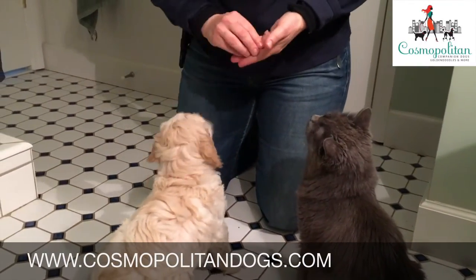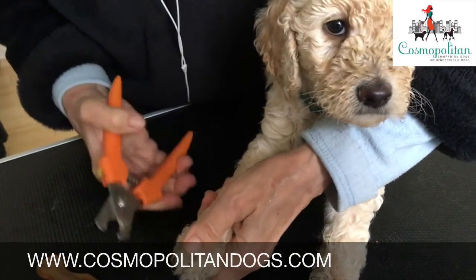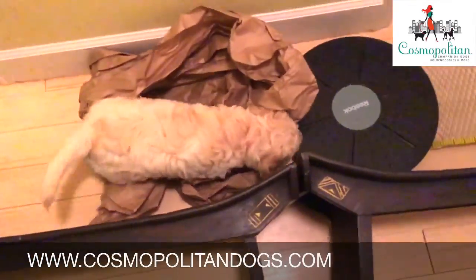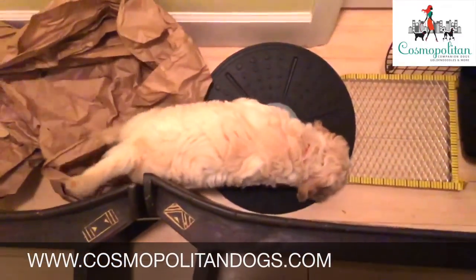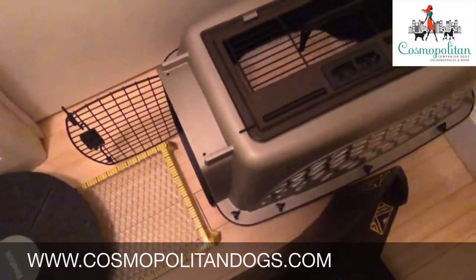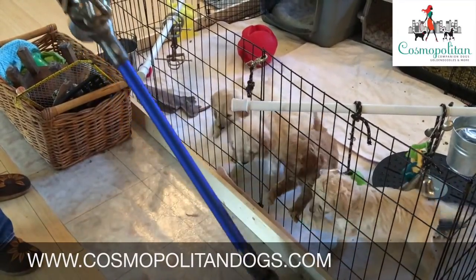Our enhanced enrichment program is scientifically designed to take advantage of each stage of puppy development. This program includes lots of specifically timed exposure to unusual stimuli such as loud noises. Exposing a puppy to the right amount — but not too much — of a potentially scary thing helps strengthen their nervous systems and teaches them to face and overcome new challenges. This produces a puppy that is more eager to investigate new sounds, sights and smells rather than to be afraid of them. As you can see here, our puppies are so interested in new unusual things that they think the vacuum is fun and exciting, not scary like many other dogs do.